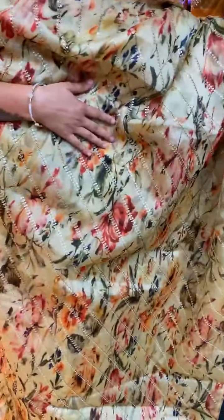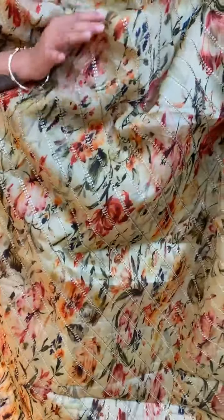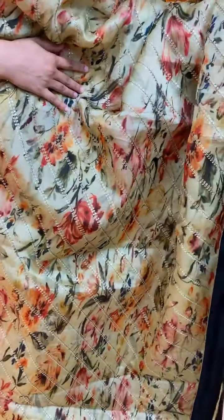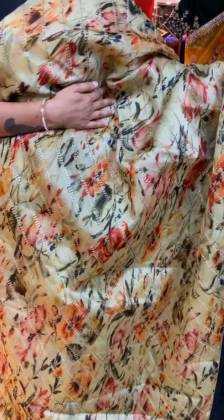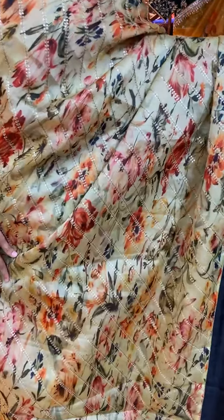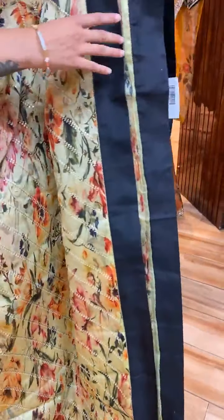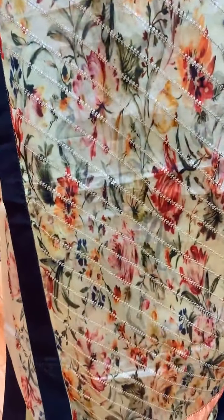Next beautiful fancy saree — we have a sage green saree, a lovely color. On the body, there's floral print with leaves, sequin and thread work. The border is a plain black border, and the pallu is a beautiful diamond pallu.